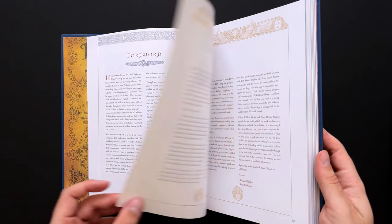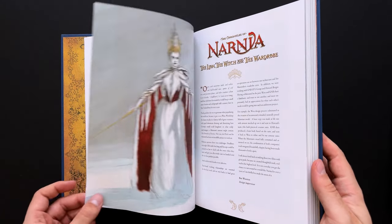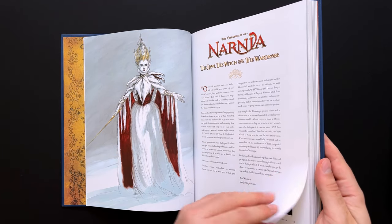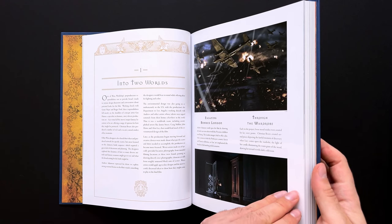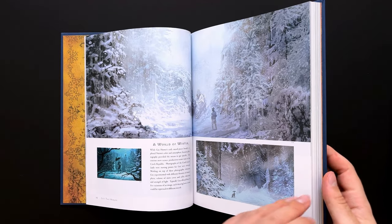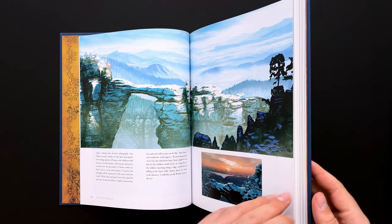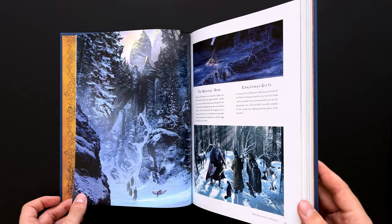Prince Caspian, however, gets half that at only 100 pages, and half of those pages are just on Telmarine weapons and armor. Absolutely brilliant stuff, but very disproportionate, and it's clear that the Caspian section is much weaker — not only having half as many pages, but also noticeably fewer images per page compared to the first movie. It feels, if not exactly tacked on, at least not a robust enough showcase to stand on its own.